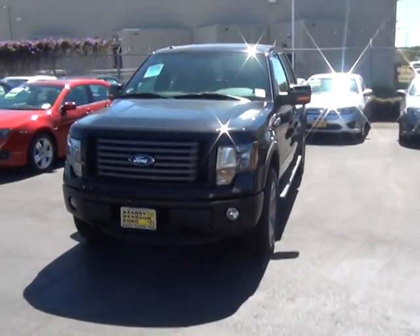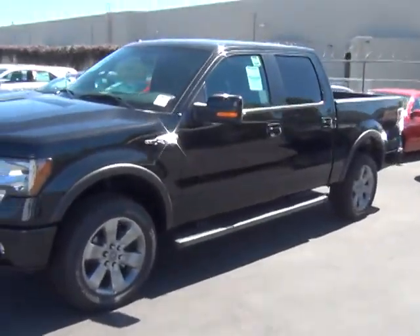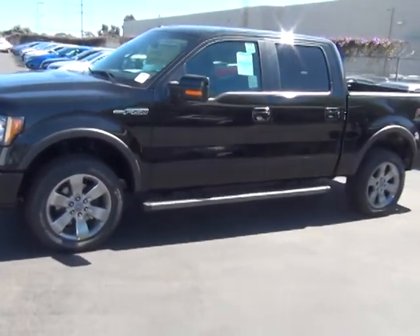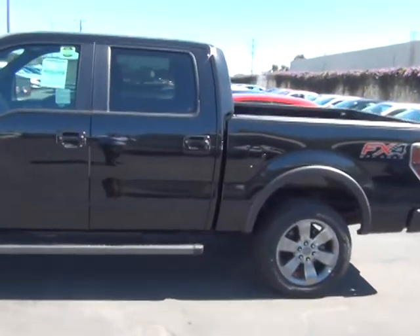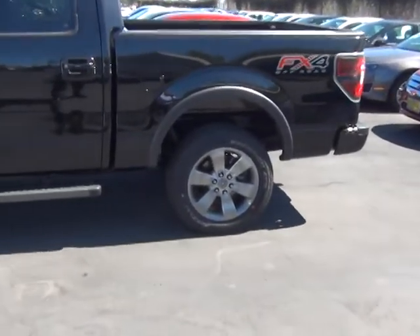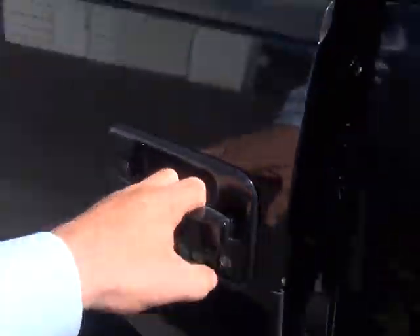Here we are looking at the 2012 Ford F-150, the FX-4, SuperCrew. It is in black; we have one in sterling gray coming in very soon. You can see the rims and the styling on it, and the security lock on the door.